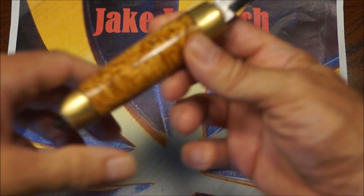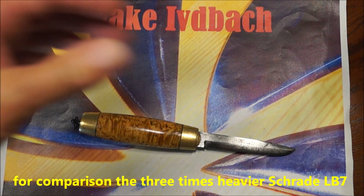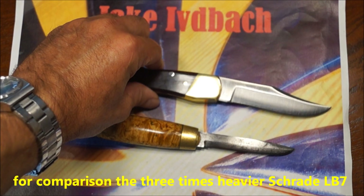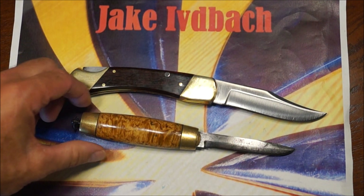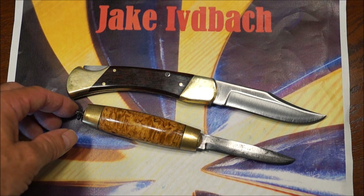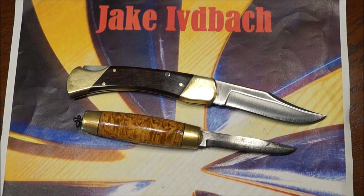Das war das Eskilstuner Fassmesser von Johann Engström. Hier habe ich mal zum Vergleich das Schrade LB7 dazu gelegt — ein ganz anderer Brocken von fast 240 Gramm, also ungefähr das Dreifache an Gewicht.